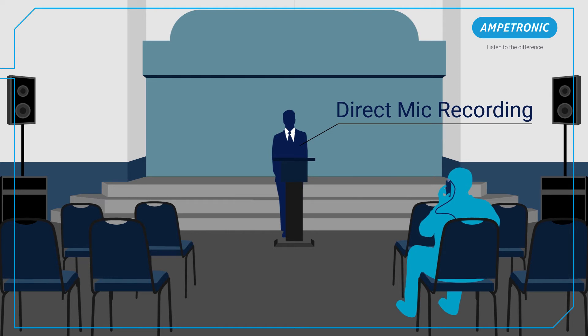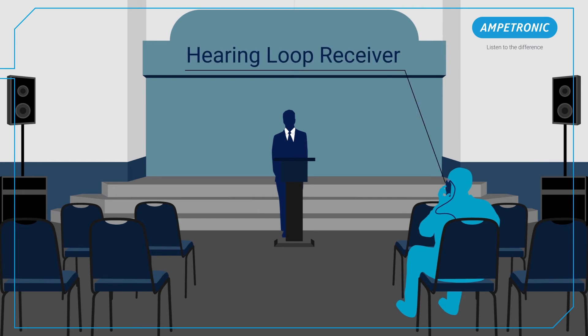I'm currently speaking into a wireless microphone which is being picked up by a receiver and fed into the loop. We then have someone sat in the middle of the room using a loop receiver to simulate what a hearing aid would pick up. That's what you're listening to now.